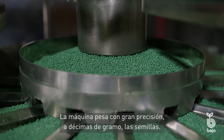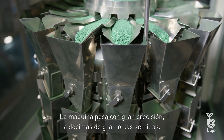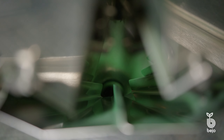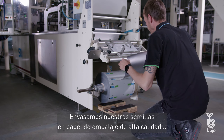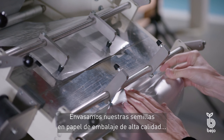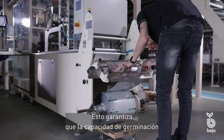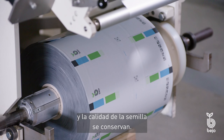The machine very accurately weighs the seeds to the tenth of a gram. We pack our seeds in high quality packing foil, which is vapor and gas tight. This ensures that the germination capacity and quality of the seed are retained.